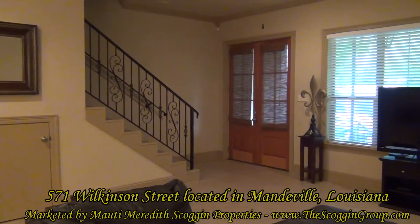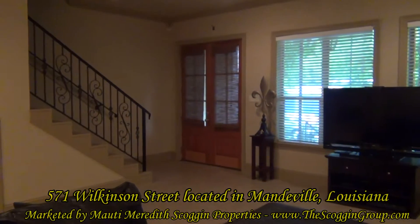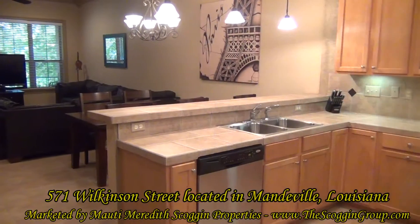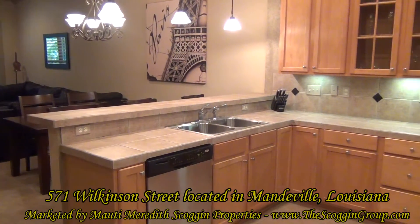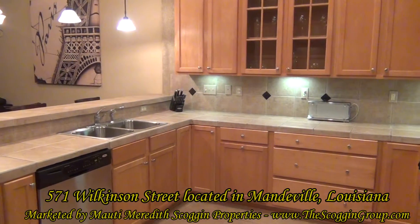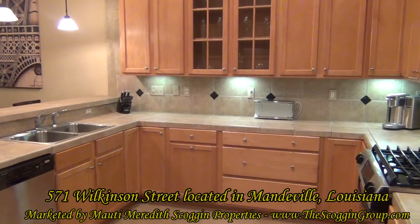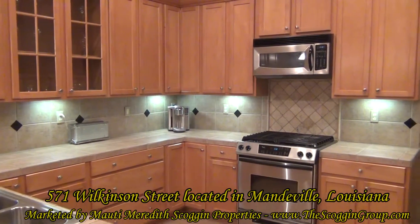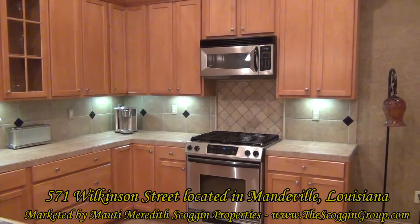This open floor plan has a great room with a wall of windows, fireplace with mantel, and flows directly into the dining and kitchen areas. The kitchen of 571 Wilkinson Street is boasting with amenities such as stainless steel appliances, tile counters, custom tile backsplash, refrigerator, and walls of cabinets.